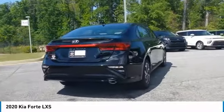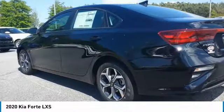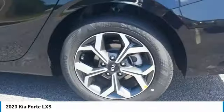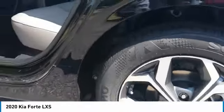Aluminum wheels, traction control, daytime running lights, remote keyless entry, mirror memory, remote trunk release, FWD, headlights auto off, security system, cruise control.